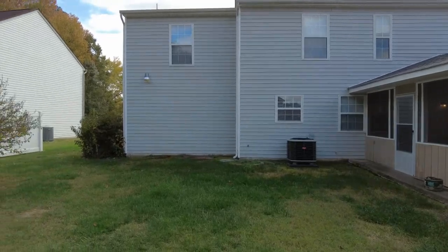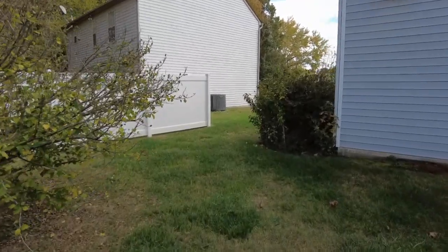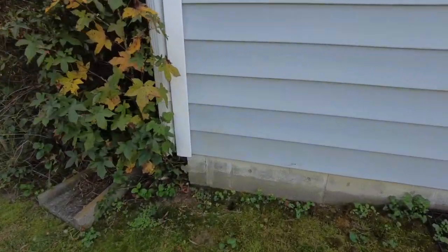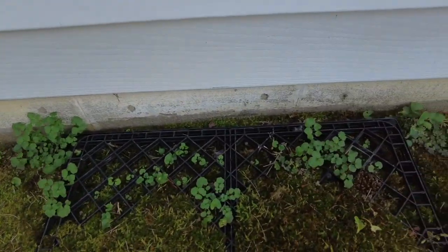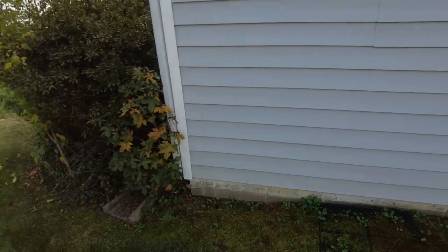We have low maintenance vinyl siding and a great looking roof. This home is unique for a couple of reasons. Number one is that we have slab construction — I'll show you this on the front. Also, if you take a look at those dots spaced about every 10 or 11 inches, those are a telltale sign that this home was treated for termites.